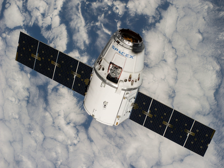After a scrub due to poor weather conditions on 20 September 2014, the launch occurred on Sunday 21 September 2014 at 5:52 UTC from Cape Canaveral Air Force Station in Florida.